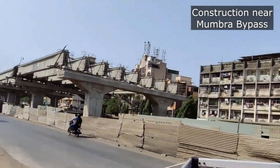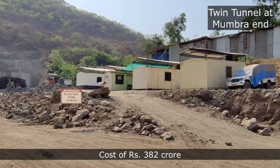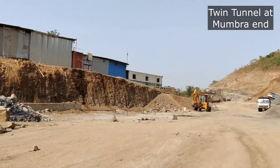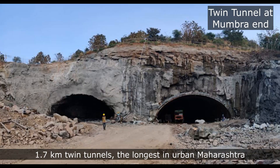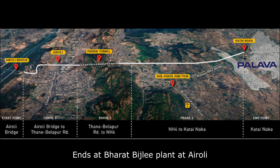The cost of the first phase of the 3.5 km road work, including the tunnels, is Rs 382 crores. The first phase will have nearly 1.7 km twin tunnels, the longest in urban Maharashtra. The tunnel will start from the hills beyond Kalyan Fata and open up behind the Bharat Bijali plant at Eroli.